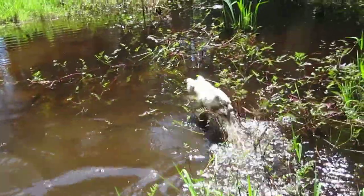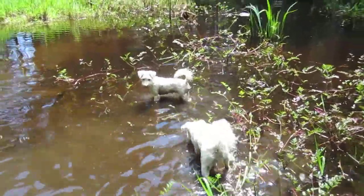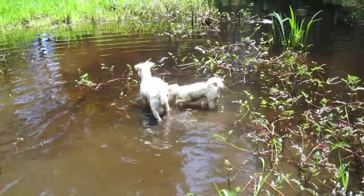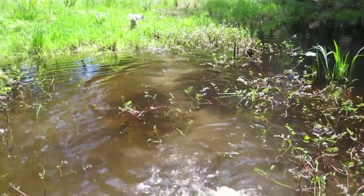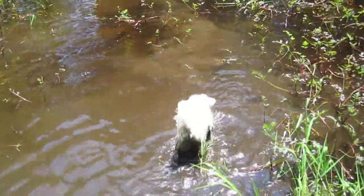Look at that. Oh my goodness. I can't get enough of this, I tell you — it is just awesome. Look at that, naturally takes to the water. Look at that one. Anyway, I thought I'd share this little video with you.